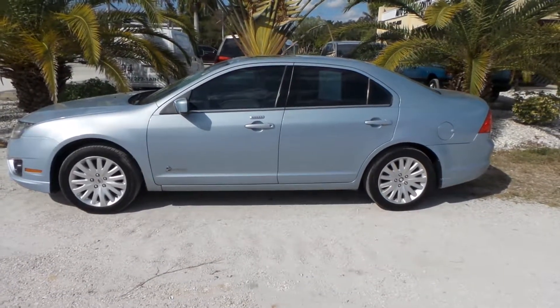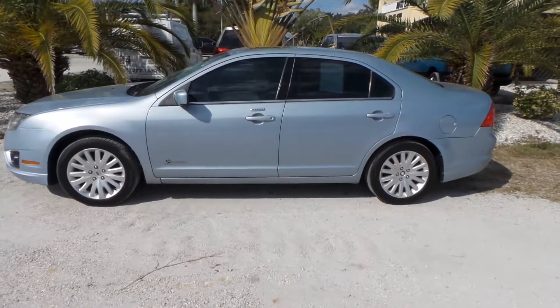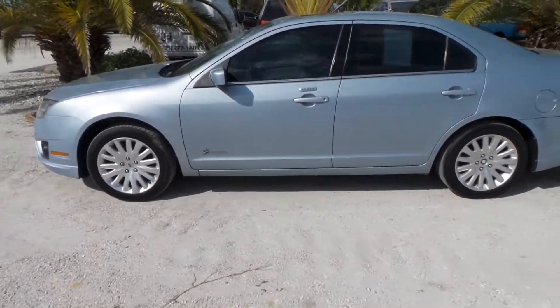Good afternoon. This is Mark with Southwest Ford Auto. Today I'm going to be showing you a 2010 Ford Fusion Hybrid with only 105,000 original miles on it.